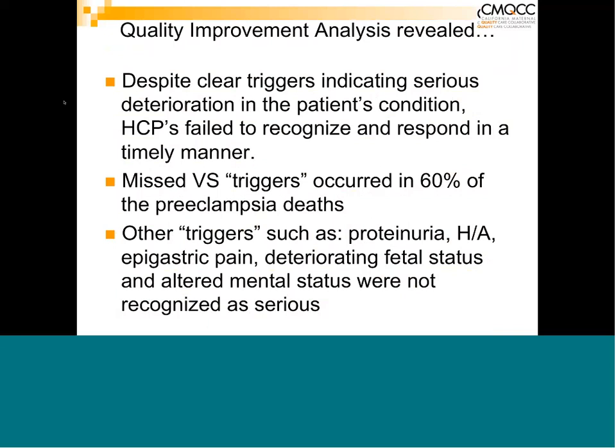At least 60% of cases had missed vital sign triggers — very clearly documented yet not taken seriously. There were other triggers such as proteinuria, headaches, epigastric pain, deteriorating fetal status, and altered mental status that were also not recognized as serious. Altered mental status was a recurring theme — family members came and told healthcare providers that their loved one wasn't acting normally, was confused, and it was overlooked and not taken seriously.